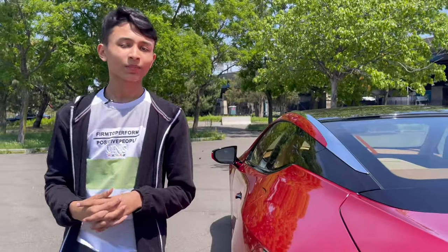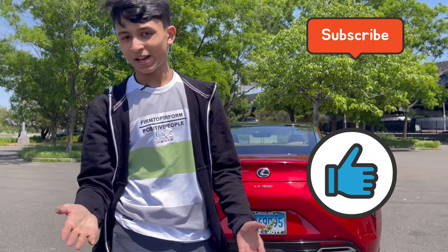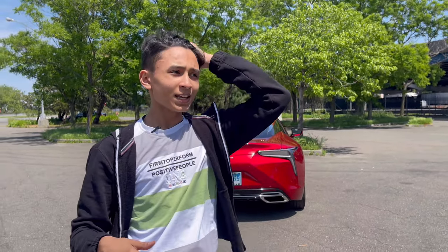Thank you so much to my uncle Amit for providing this car to me. If you guys like my reviews, hit the like button and subscribe. I'm back in New York — you can find me on Instagram, link in the description. This is a crazy city and now I'm going to take the car out.